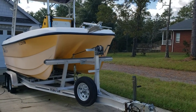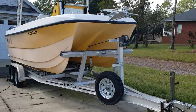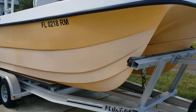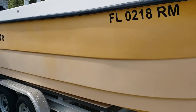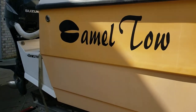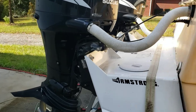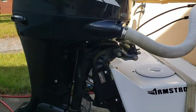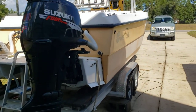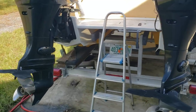Today we are taking a quick walking tour of the 2007 Kevla Cat 20 Barrier Reef Camel Toe. She sits here in her owner's front yard. The boat has a ton of upgrades, all the way from a hard top with LED lights, a set of twin Suzuki DF 140s with only a hundred hours on them, and she sits on a 2008 custom float-on trailer.